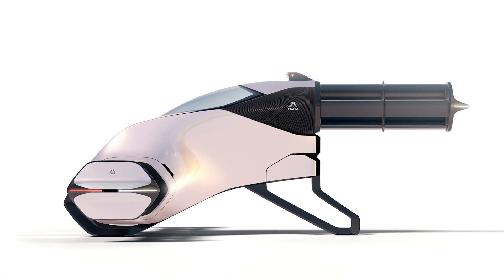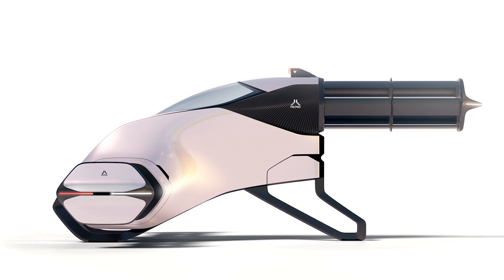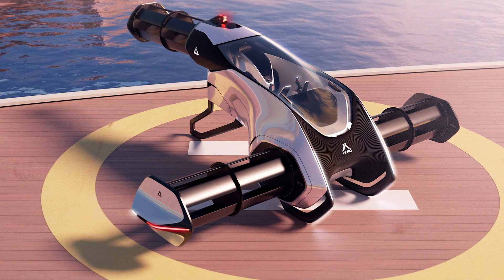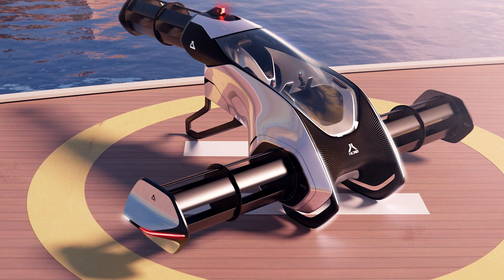Here's the real showstopper: vertical takeoff and landing. Forget about traditional runways — this thing can land on your rooftop. Can you imagine your neighbor's face when you just casually arrive home on your flying car? "Hey Bob, just parking my car on the roof, nothing to see here."